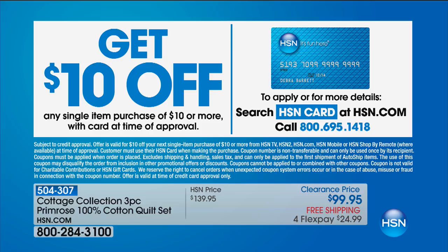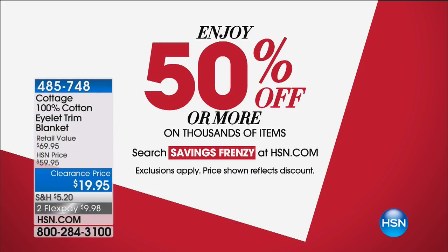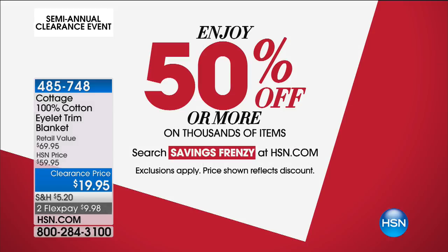A couple of other ways you could save money today — apply for the HSN card and take $10 off your first purchase. That could be the Primrose Collection or anything else. There's the number 1-800-695-1418; you can go to hsn.com and apply as well. You'll always be a VIP shopper with us. Also, if you shop a lot on hsn.com, there's something really cool called Savings Frenzy — search it to save even more, with thousands of items at 50% off whatever they were already priced at.